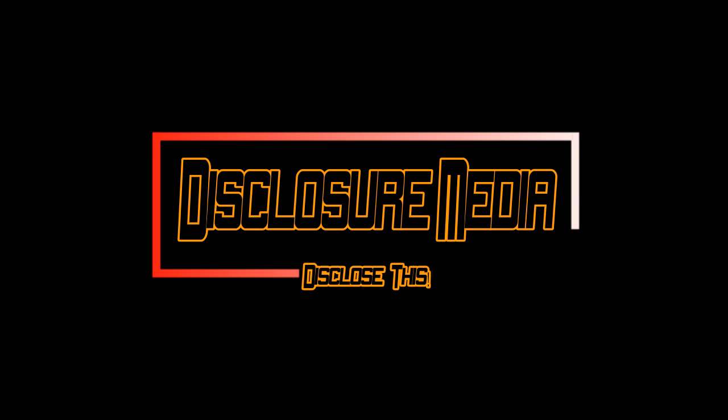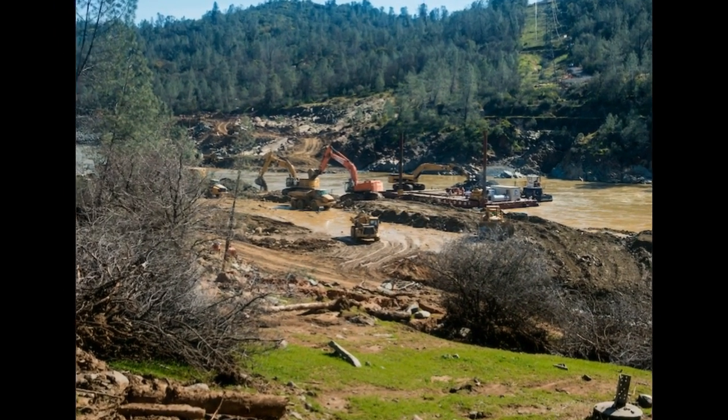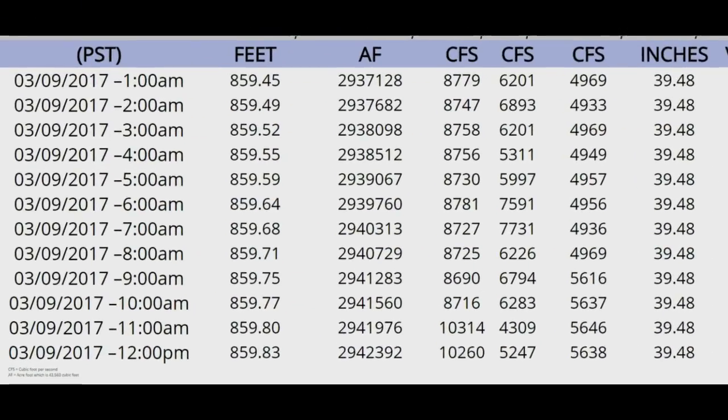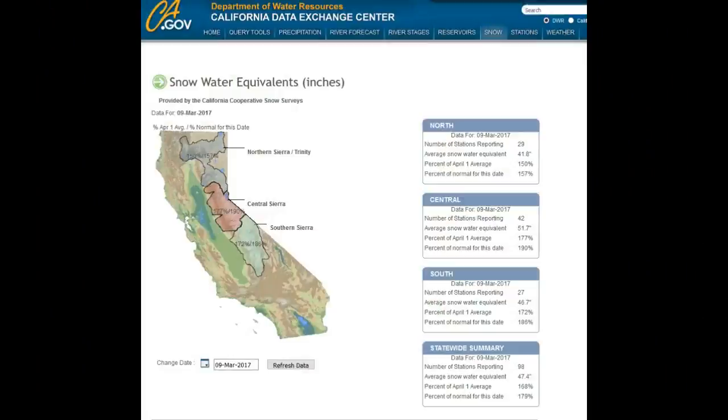Hello and good afternoon. It's Thursday March 9th 2017. We've got some lake level updates here. We're also getting a look at the repairs that they are doing on this spillway, so we've got some images from that. And also a quick update on the snowpack, which is high.